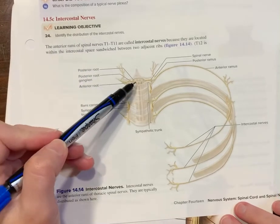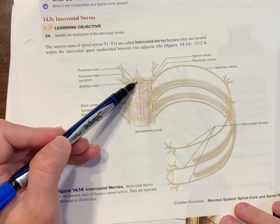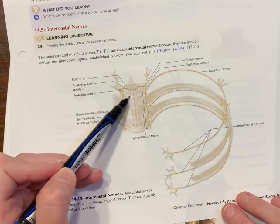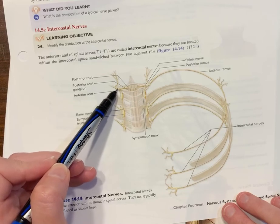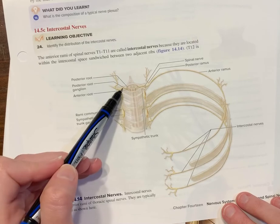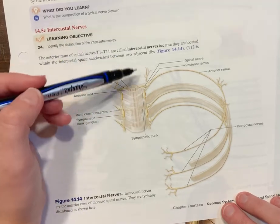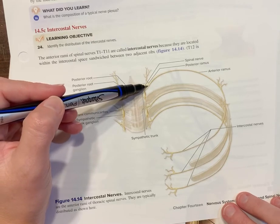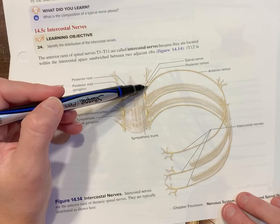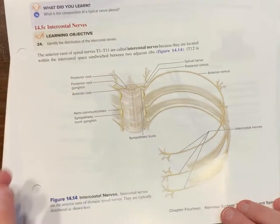Here's a picture showing the spinal cord with gray matter, posterior and anterior. Coming out of the spinal cord are the posterior root and anterior root, which come together as the spinal nerve. The spinal nerve then immediately splits — the small portion going to the back is the posterior ramus, and the larger part coming to the front is the anterior ramus.